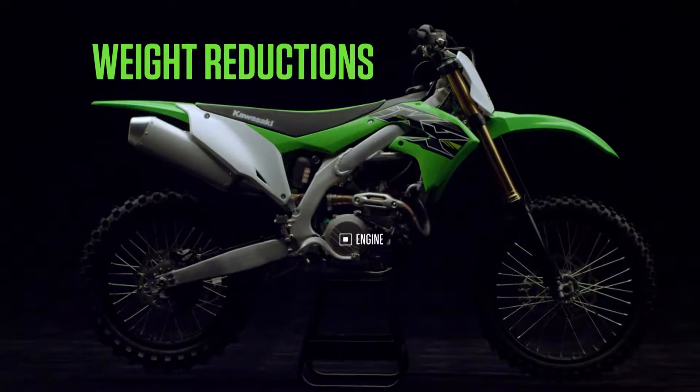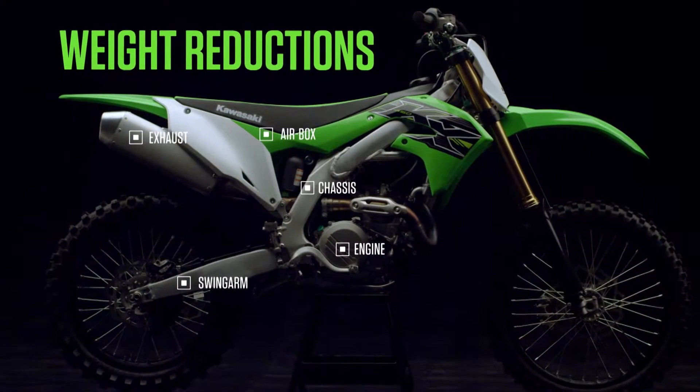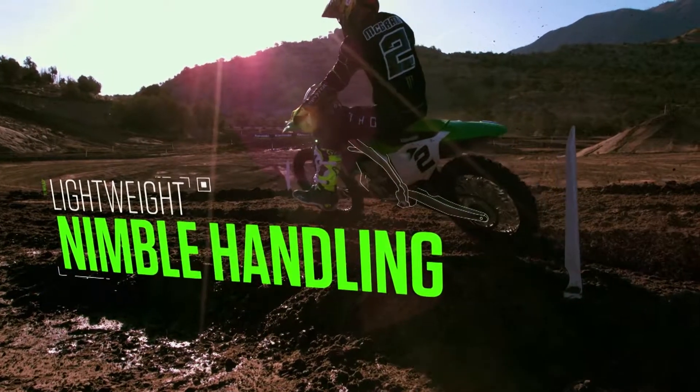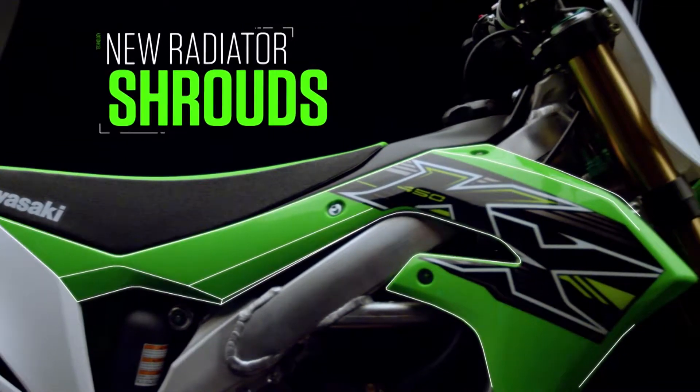Weight reductions to the engine, the chassis, exhaust, air box and swing arm all result in a lightweight bike that delivers increased acceleration and more responsive handling, allowing riders to drop their lap times. And with the new bodywork, you'll look the part as you lead the way.